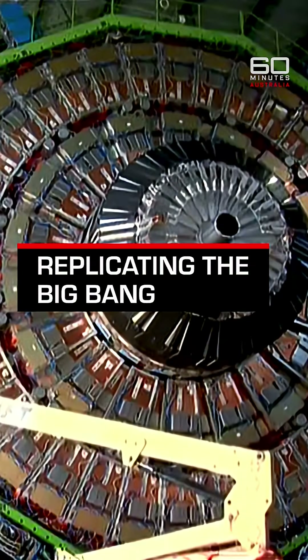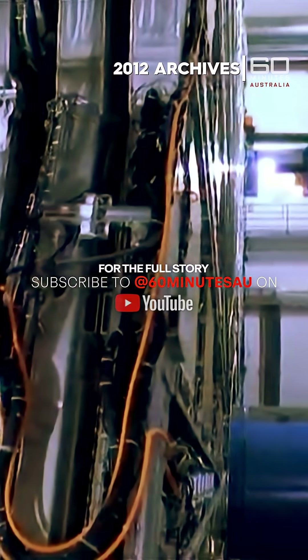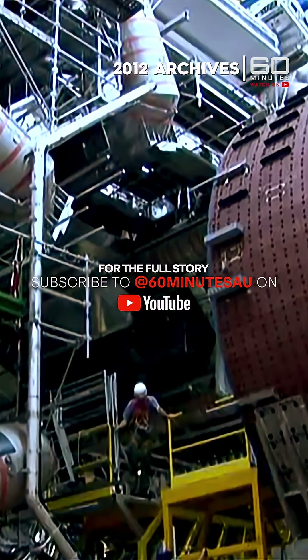To recreate the Big Bang requires a Big Bang machine. That's the nickname they've given to the monster that they've built right here in Geneva.